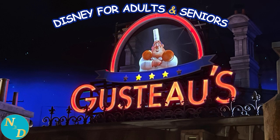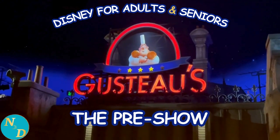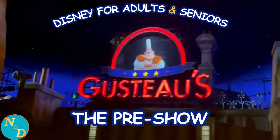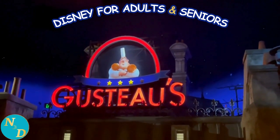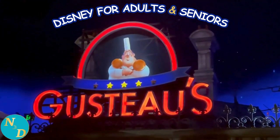The best comparison I can give you is if you have experienced in Disney's Hollywood Studios the Mickey and Minnie's Runaway Railway attraction — this attraction, Remy's Ratatouille Adventure, uses the same trackless ride technology.